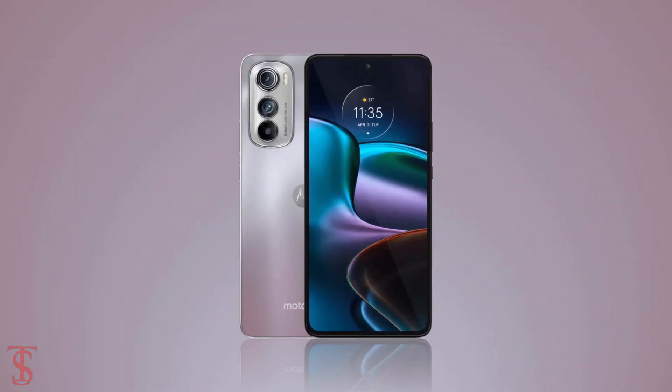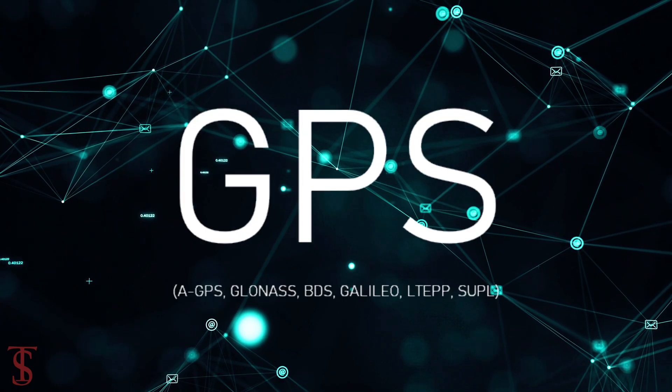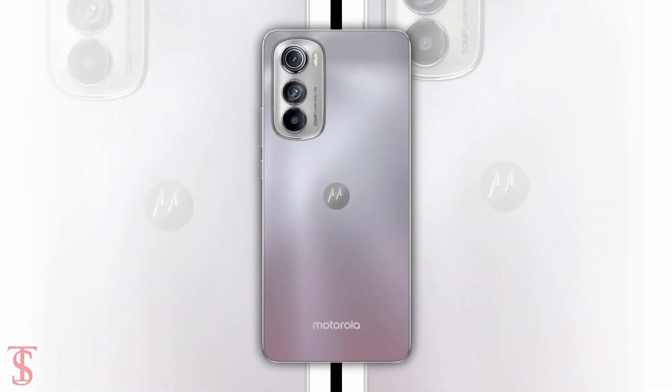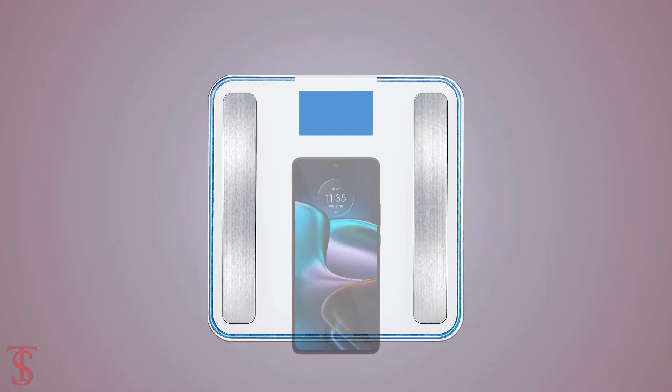The connectivity options on the phone include 5G, Wi-Fi 6, Bluetooth 5.2, GPS, NFC, and a Type-C charging port. The physical dimensions of the smartphone measure 159.4 x 74.2 x 6.8mm and it weighs around 155 grams.